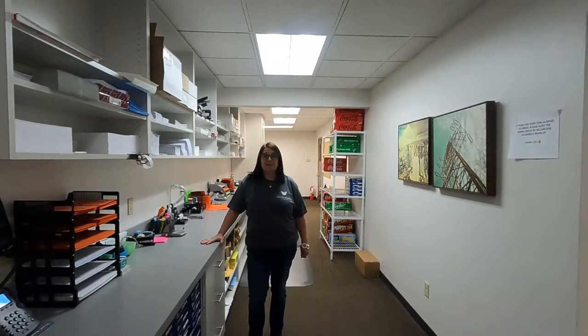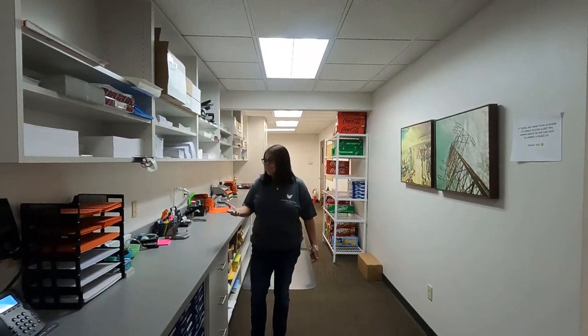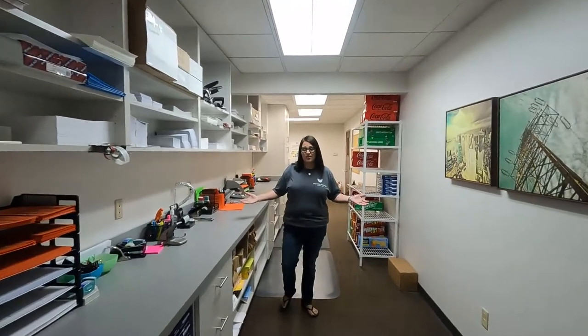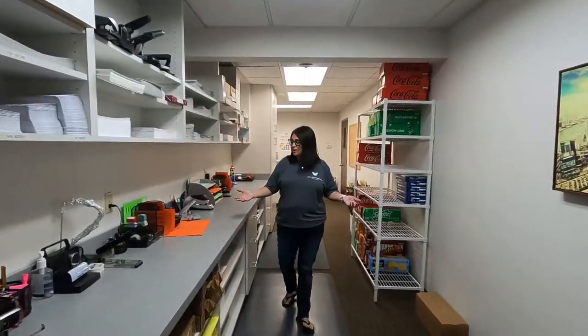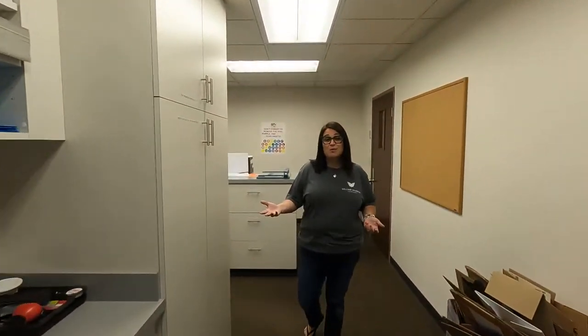Welcome to the admin area — we all know the admin are the ones who really run the firm. This is our admin area, which includes all the stuff it takes to prep and assemble tax returns. It also houses our supplies, our postage machine, and anything else that our admin need.